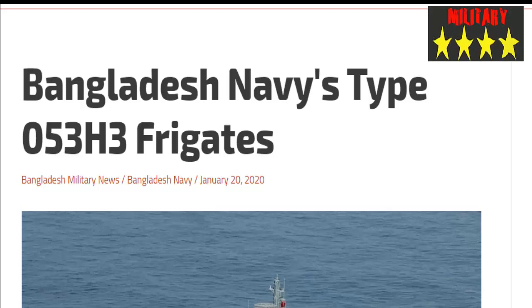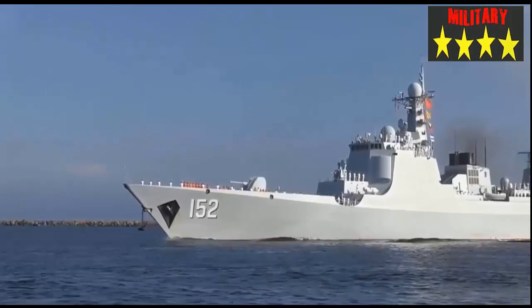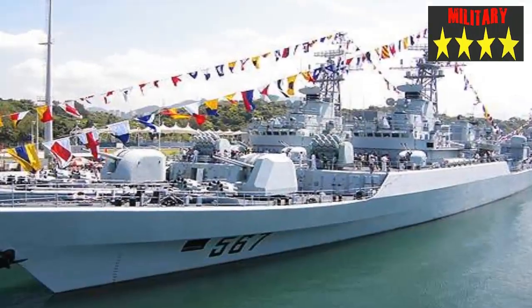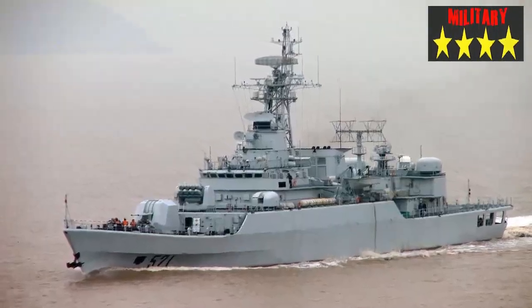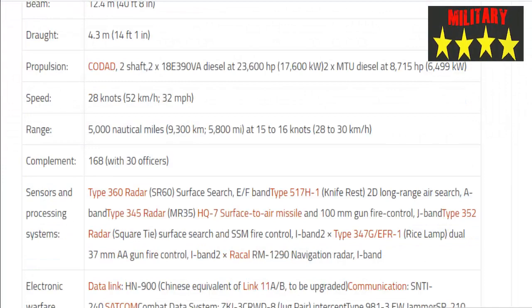Bangladesh Navy's Type 053H3 frigate has a displacement of 2,250 tons standard and 2,393 tons full load. Length is 112 meters (367 feet 5 in), beam 12.4 meters (40 feet 8 in), draft 4.3 meters (14 feet 1 in). Propulsion is CODAD, 2-shaft, with 2x 18E-390VA diesel engines at 23,600 horsepower and 2x MTU diesel engines at 8,715 horsepower. Maximum speed is 28 knots.